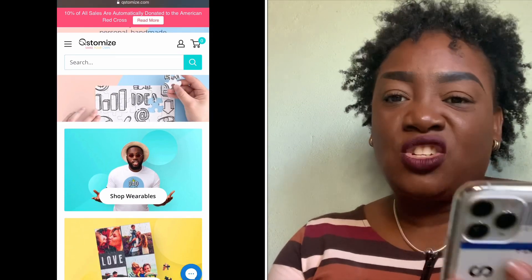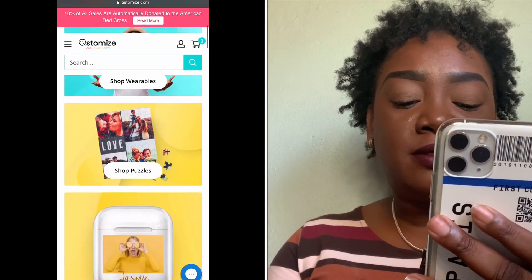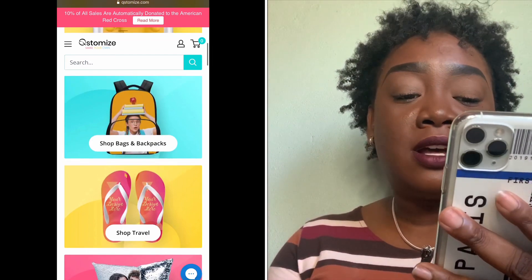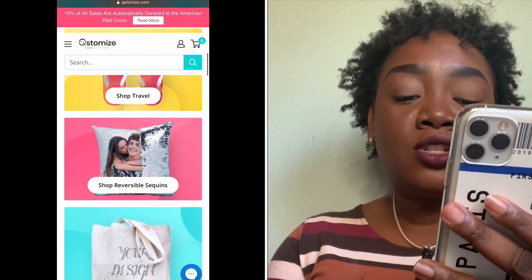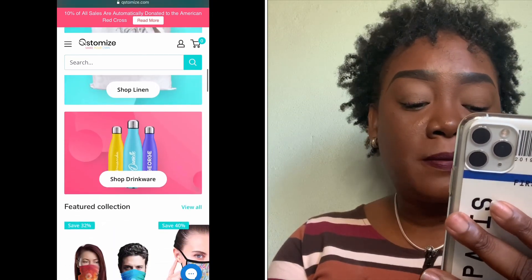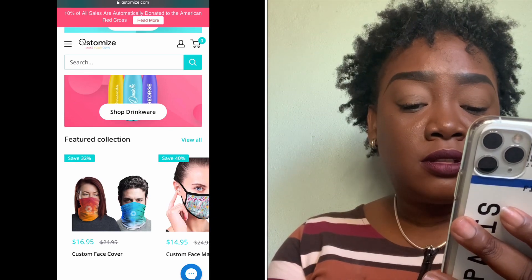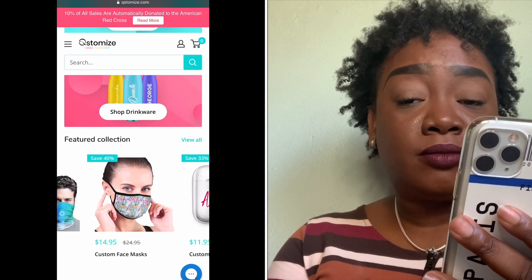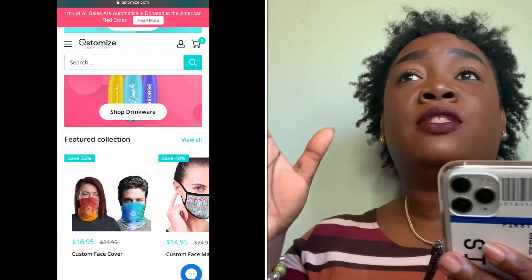You can customize wearables, t-shirts, puzzles, backpacks, pillows, tote bags, drinkware — and now I see they also have masks. They're a bit pricey, but I guess when you're customizing things it won't be the regular price.